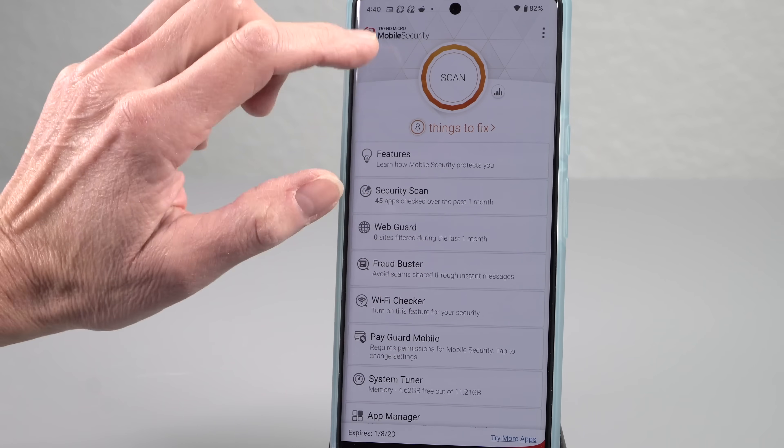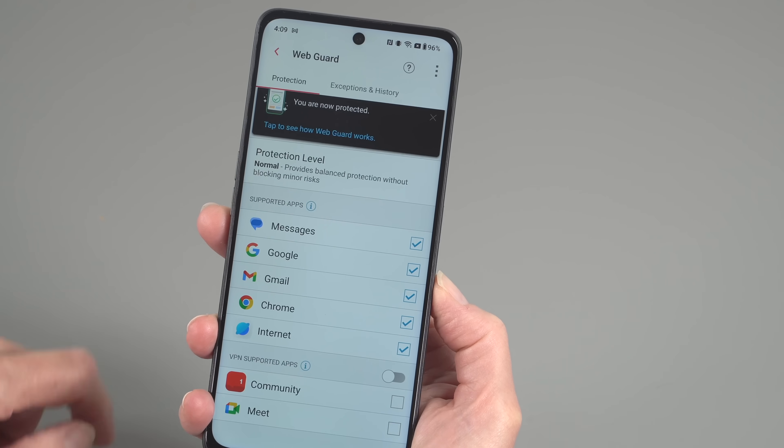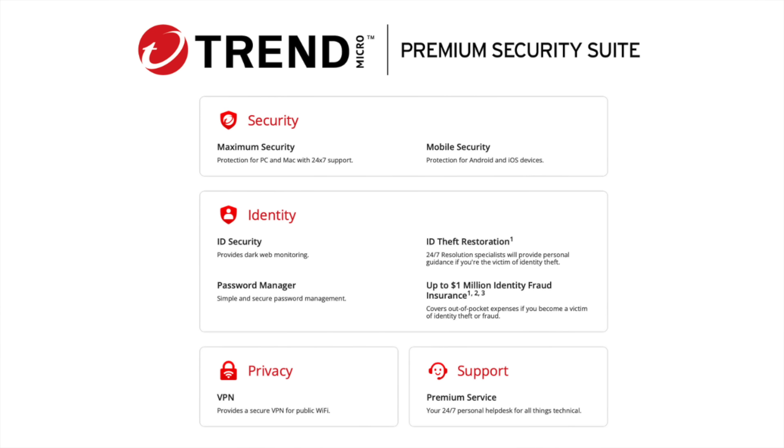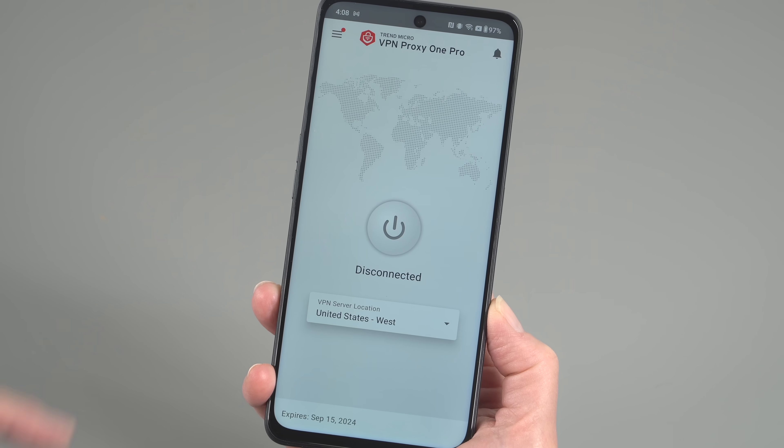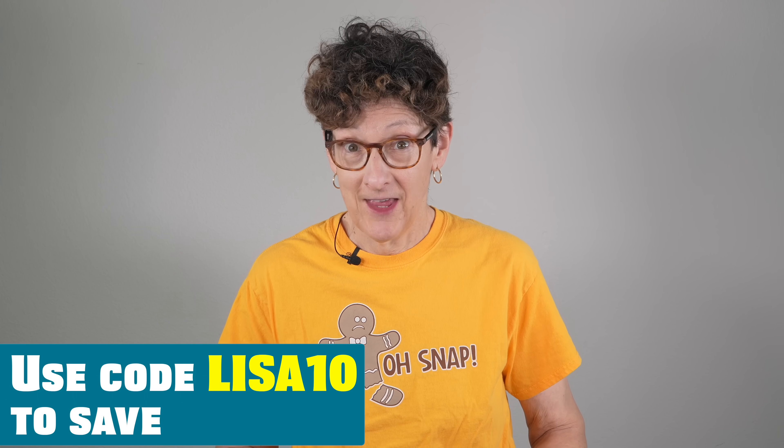No matter what device you buy, you're going to need protection for it. That brings in our sponsor, Trend Micro's Premium Security Suite, which covers 10 devices — Mac, PC, iOS, and Android. It's not just antivirus; it covers the four pillars: security, identity theft protection with dark web monitoring and malicious website detection, privacy via a VPN, and 24/7 support. Whether for business travel, the coffee shop, school, or home, it's available for you, your family, or co-workers. Pick up Trend Micro Premium Security Suite today using the link in the description.